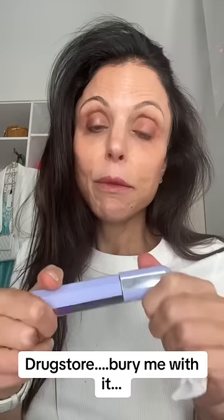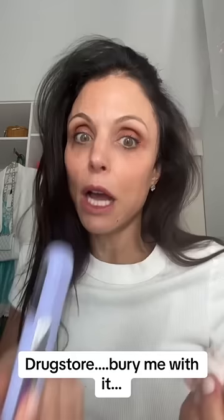Maybelline mascara. It's phenomenal. I get really expensive mascaras and I put them on and they don't give me the feeling of the Maybelline mascara. So I don't care.